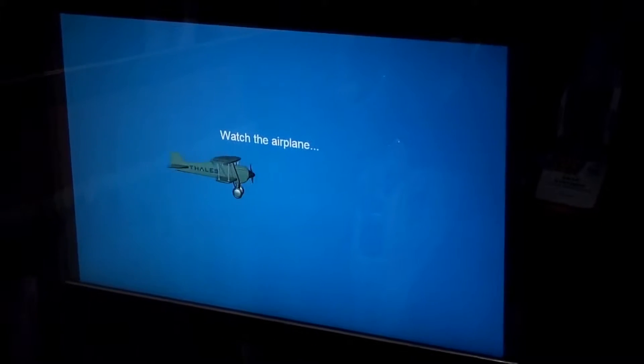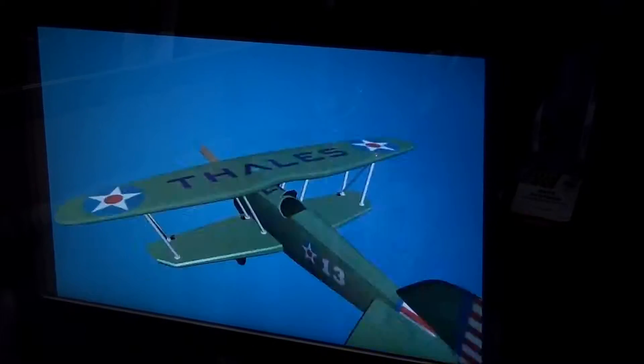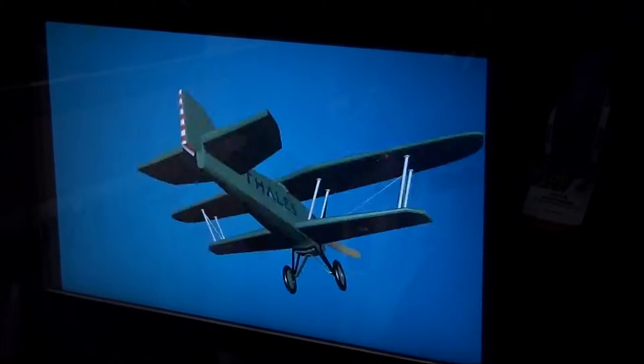So he's going to start off with a five-point calibration so that the eye tracker can figure out where his eyes are looking. And then once he calibrates it, he'll be able to just select all the menus with his eyes.